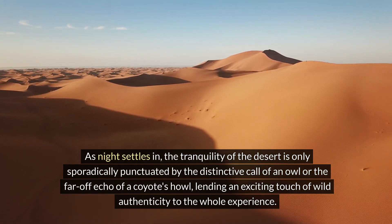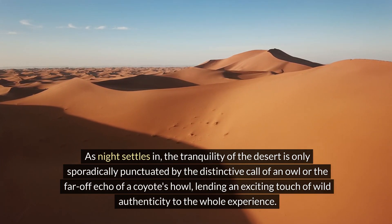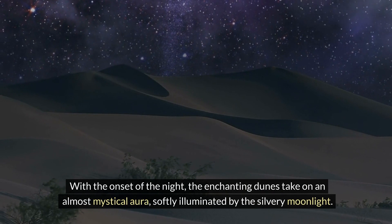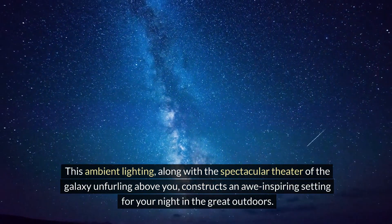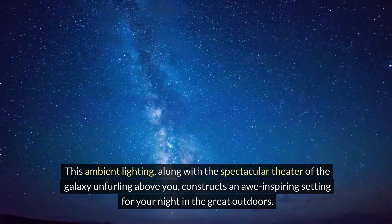As night settles in, the tranquility of the desert is only sporadically punctuated by the distinctive call of an owl or the far-off echo of a coyote's howl, lending an exciting touch of wild authenticity to the whole experience. With the onset of night, the enchanting dunes take on an almost mystical aura, softly illuminated by the silvery moonlight — constructing an awe-inspiring setting for your night in the great outdoors.